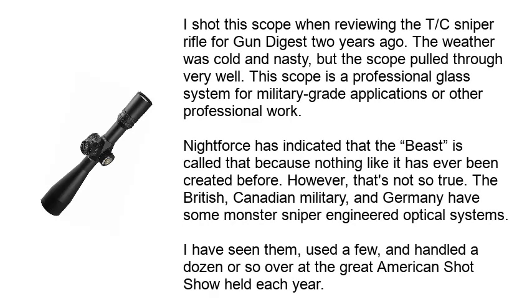I shot the scope when reviewing the TC sniper rifle for Gun Digest 2 years ago. The weather was cold and nasty, but the scope pulled through very well. This scope is a professional glass system for military-grade applications or other professional work. Nightforce has indicated that the Beast is called that because nothing like it has ever been created before. However, that's not entirely true — the British, Canadian military, and Germany have some monster sniper-engineered optical systems. I have seen them, used a few, and handled a dozen or so at the Great American Shot Show held each year.